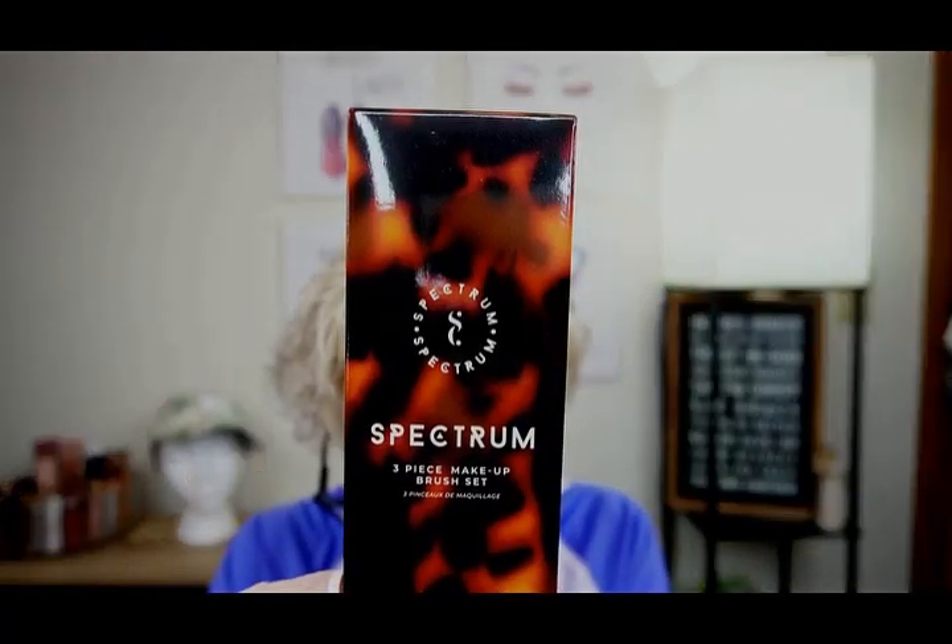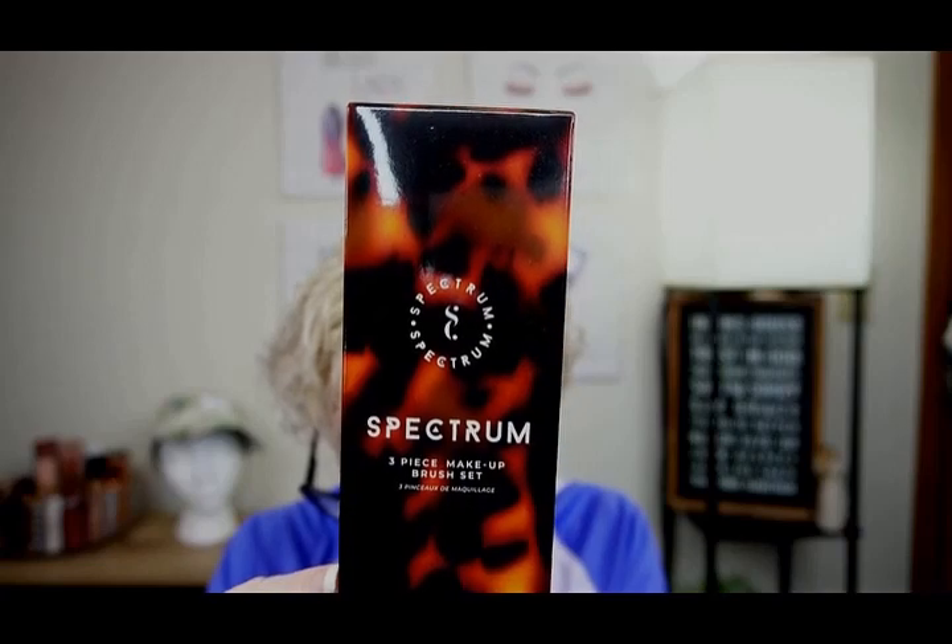And this is going in the giveaway too. Three-piece Makeup Face and Eye Brush Set, $25 — and this is going in the giveaway too. The total cost for the FabFitFun Box was $201.